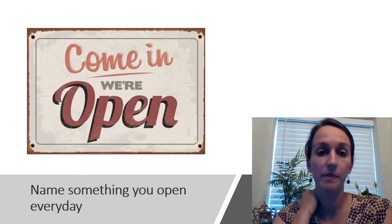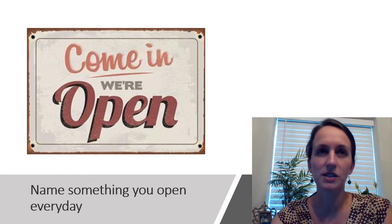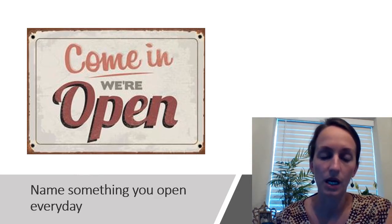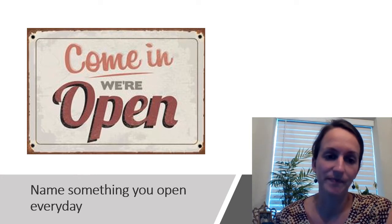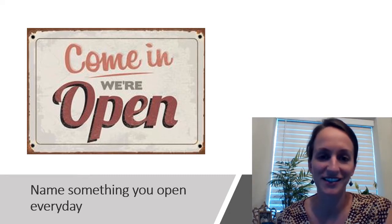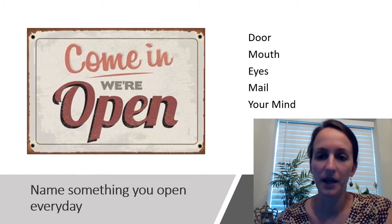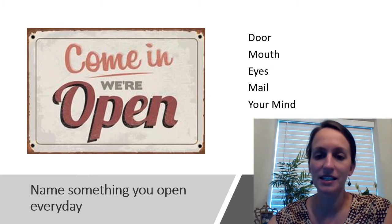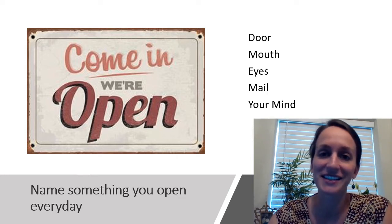Our first question is: name something you open every day. Think about when you go through your daily routine — what do you have to open? This could be something that you physically open, or it could be something that you do without even thinking. Our answers are: a door — we all do that every day — our mouth, our eyes, you might open mail, and hopefully we're opening our minds every day.